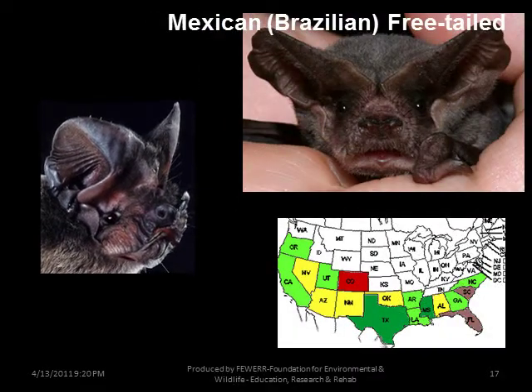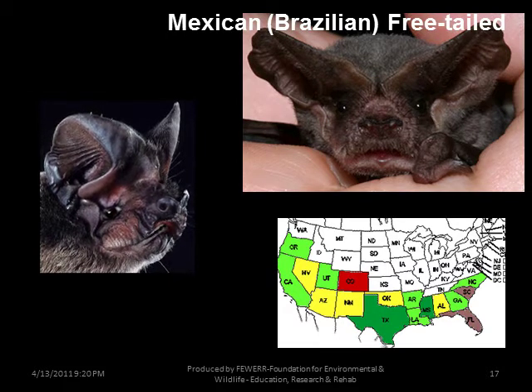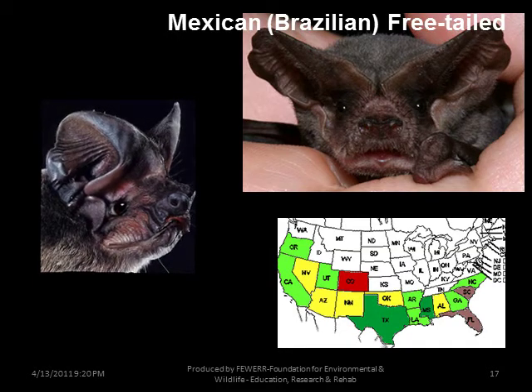The Mexican Free-tailed bat: if you live in the south from the west coast of California, Texas, east to Florida, you'll most likely get these in your house. Bracken Cave in Texas has some 40 million bats and is the largest roost of bats in North America.